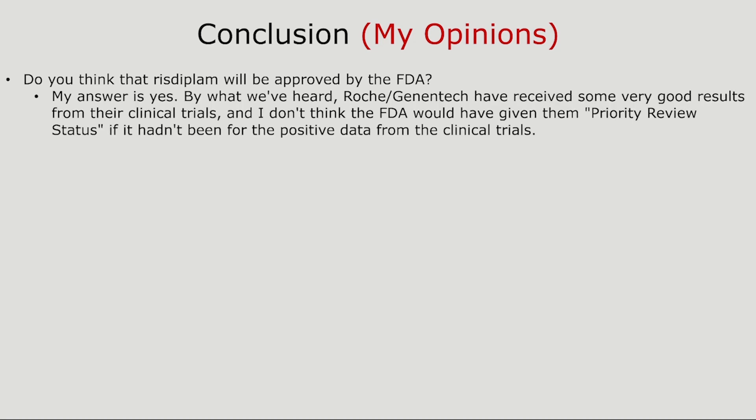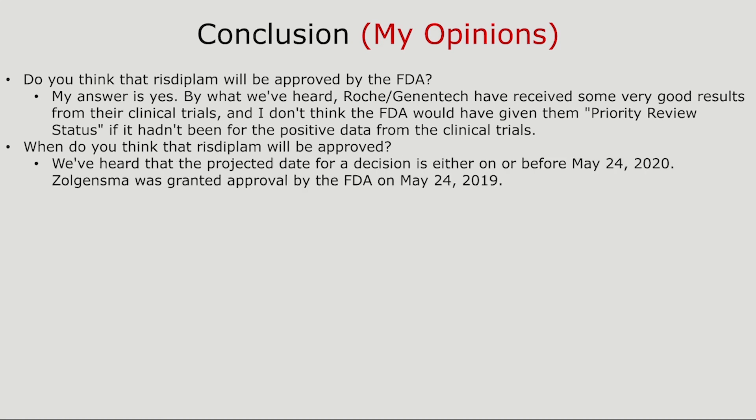For the conclusion — and again, these are my opinions. Do I think Risdiplam will be approved by the FDA? My answer is yes. By what we've heard, Roche Genentech received some very good results from their clinical trials, and I don't think the FDA would have given them priority review status without positive data. When will it be approved? The projected date for the decision is on or before May 24th, 2020 — which is the one-year anniversary of Zolgensma's FDA approval on May 24th, 2019.